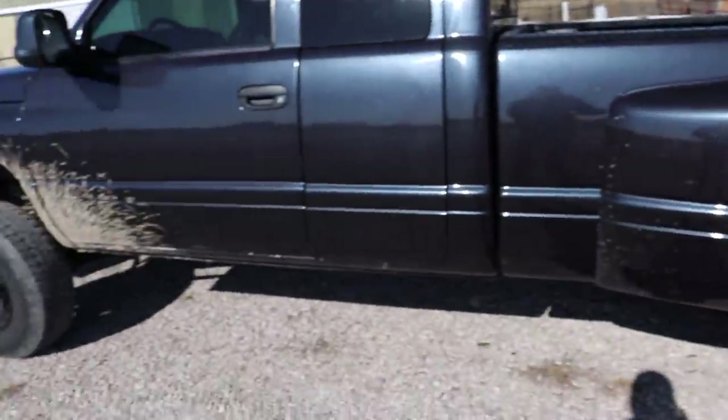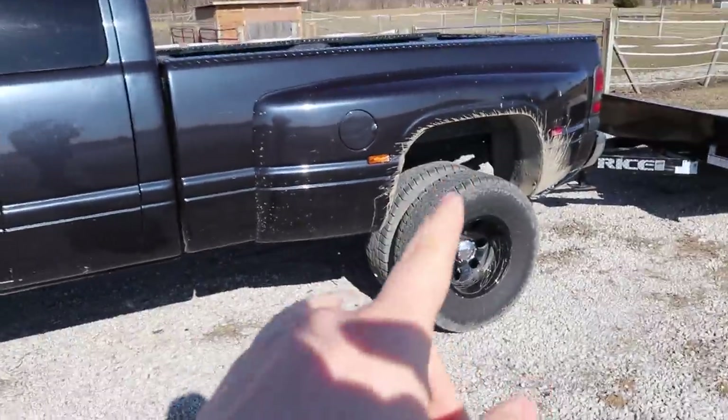We're taking the trailer with us but not using the truck to tow today - we're getting a paint quote. He might just recommend doing the dually fenders that are bad, or if the paint quality is poor he might recommend doing the whole thing. I'll do whatever he recommends.